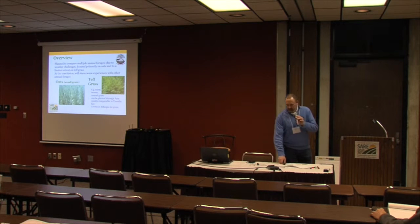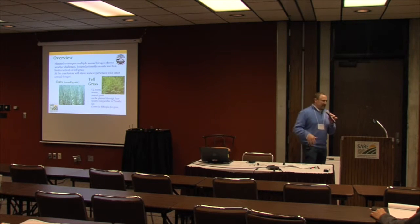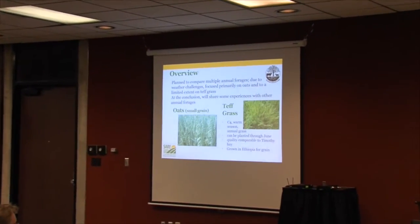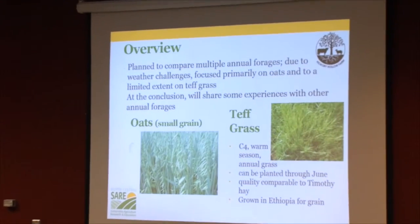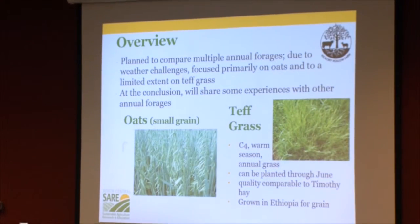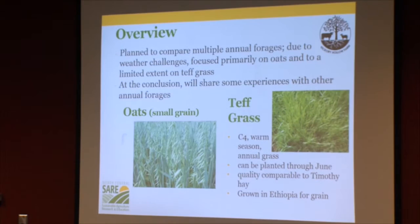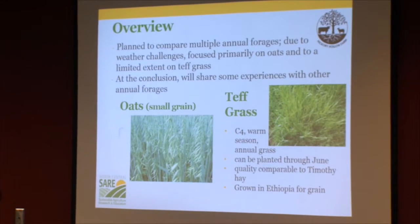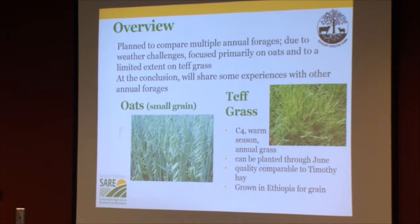This was, as Joan had said, a humbling experience for me. It reminded me how dependent we are on weather. In our proposal, we had a fairly ambitious plan to compare several forages. Due to weather conditions, what we ended up being able to gather data on was primarily just our spring production of oats.